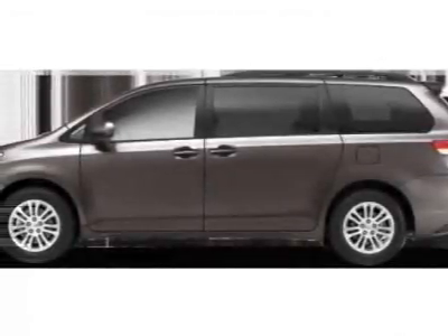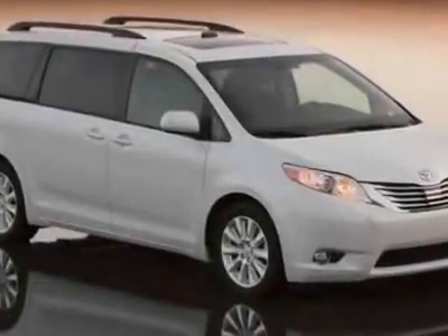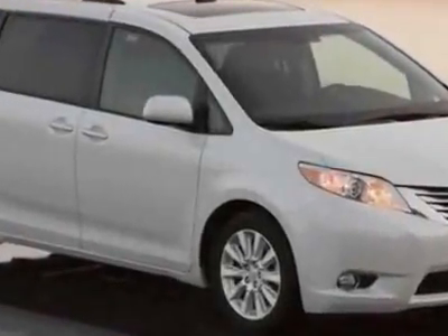Come take a look at this new 2011 Toyota Sienna. For your protection, this vehicle has a full factory warranty.